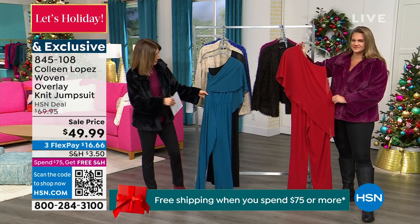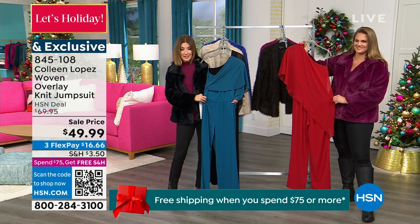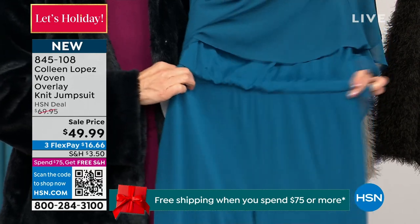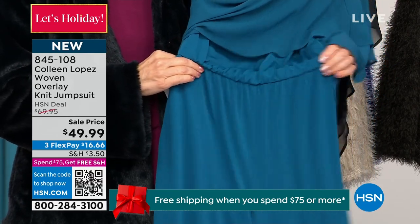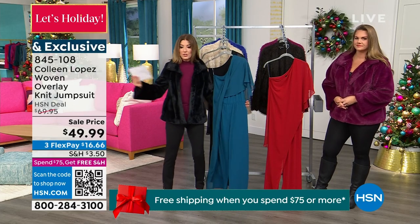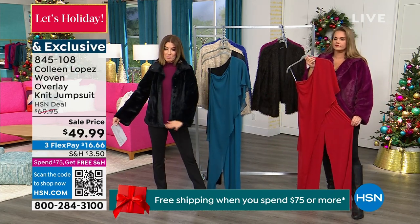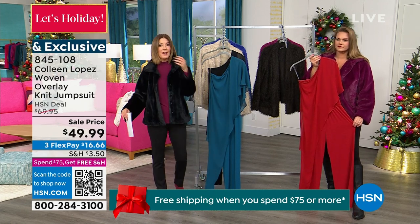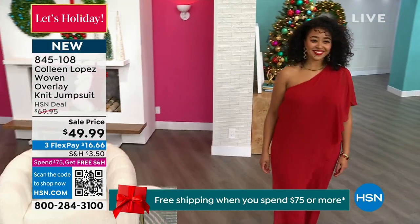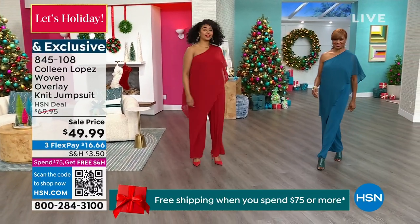The inseam on this one is 29 and a half inches. Her jumpsuits never cut you in half — that seam does not ride up the backside, which can be very uncomfortable. This has just a little bit of gathering at the waist to nip you in. The legs are not clingy; they just float and skim over the body. And then you've got this beautiful, glamorous flow of that chiffon, which gives it the perfect amount of camouflage, so it almost looks like a dress.